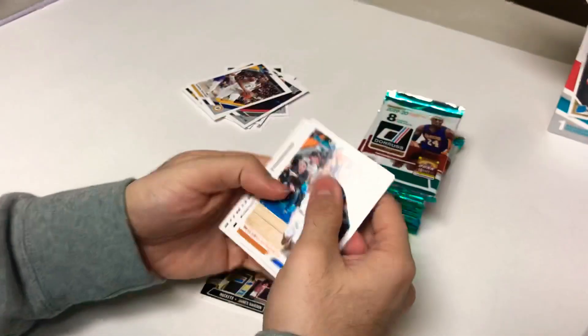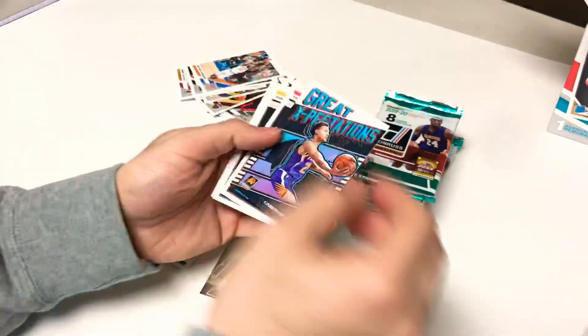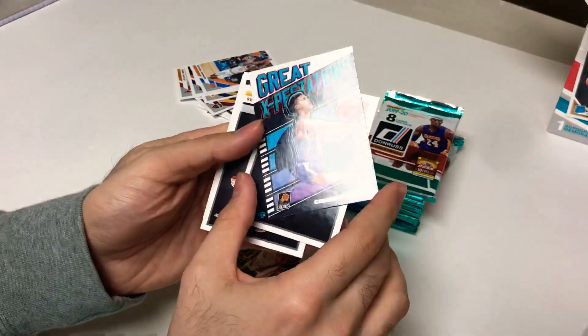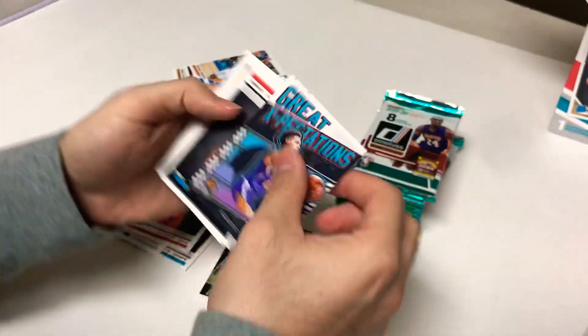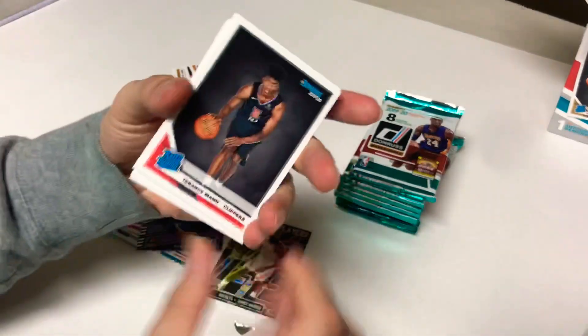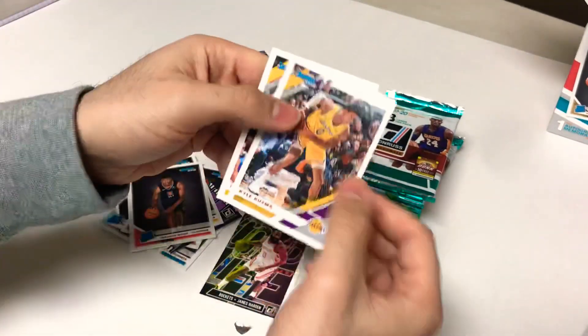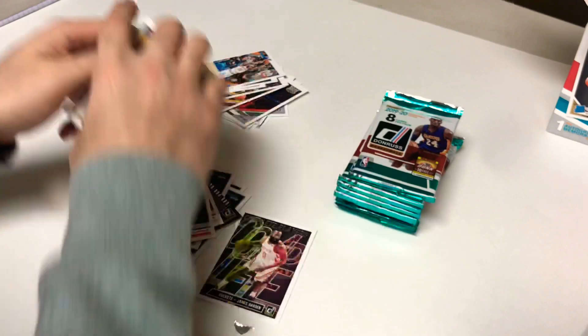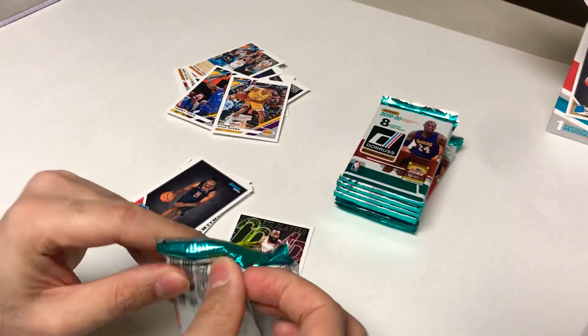Pack three: Mitchell Robinson, Ricky Rubio, Jimmy Butler, great expectations rookie card of Cameron Johnson. More rookies — Terrence Mann and Dylan Windler. Dylan Windler is all up in these boxes. Kyle Kuzma, Torrey Craig, and more base.